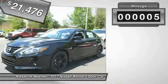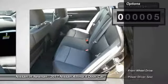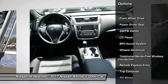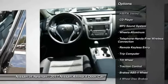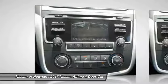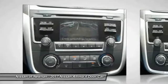This vehicle has less than 100 miles. Here are some of this vehicle's great options: traction control, anti-lock braking system, air conditioning, Bluetooth wireless data link for hands-free phone, power steering, aluminum wheels, cruise control, AM FM stereo radio, FWD, and rear defrost.